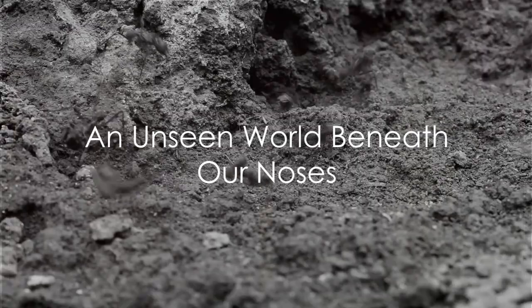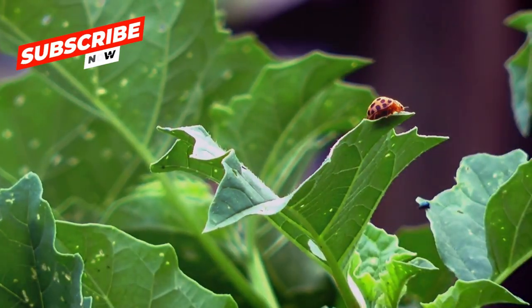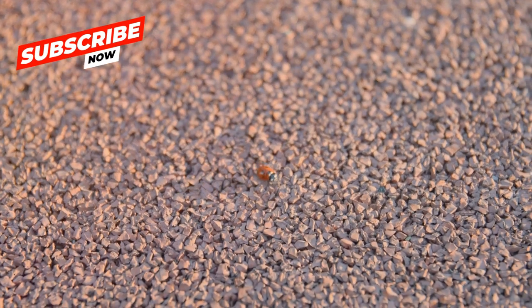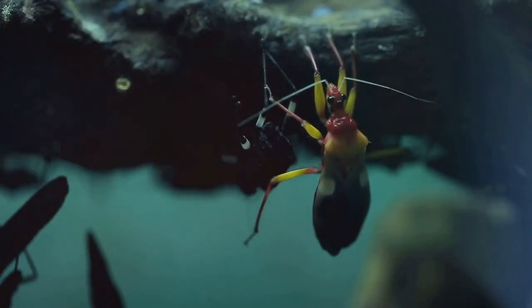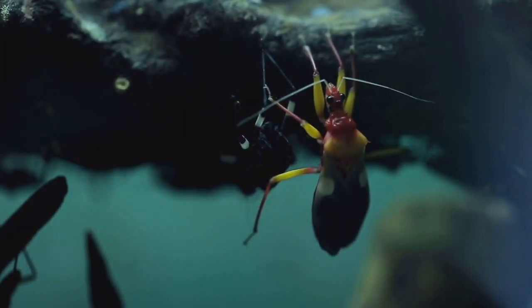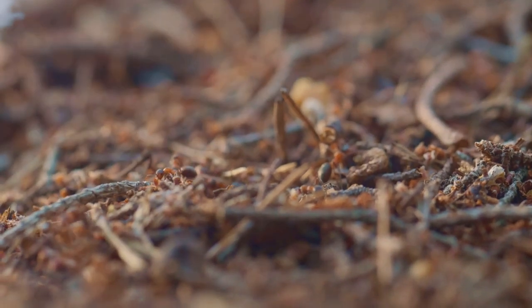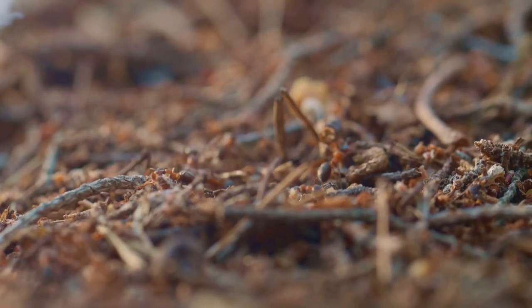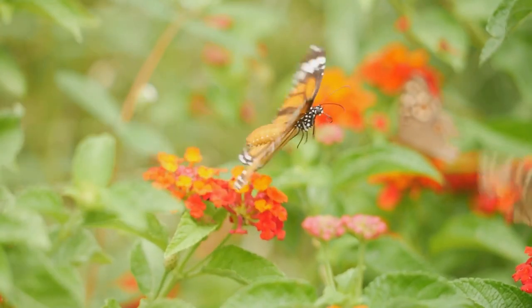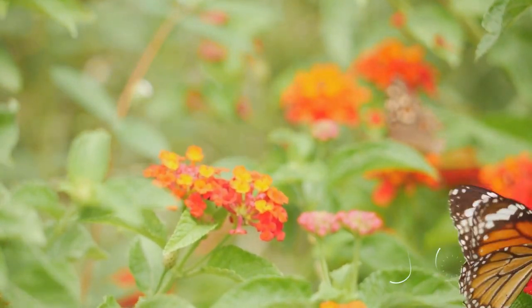Ever pondered the bustling world of tiny insects right under our noses? This unseen kingdom is teeming with life, from the kitchen counter to the backyard and beyond. These miniature marvels come in all shapes and sizes, each playing a vital role in the grand scheme of things. They are the unsung heroes of our ecosystems, maintaining the delicate balance of nature. As we delve into this microcosm, prepare to meet some of the smallest yet most fascinating creatures on Earth.